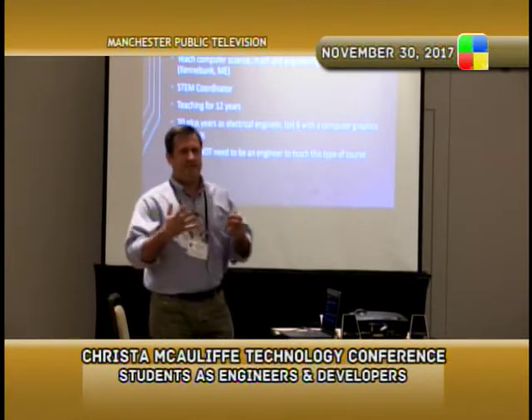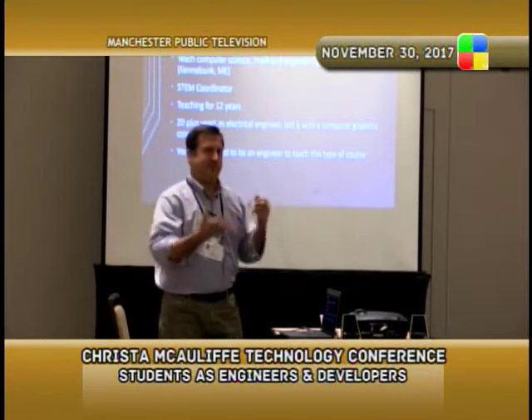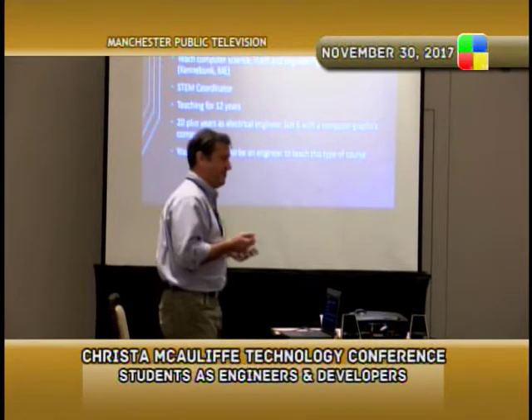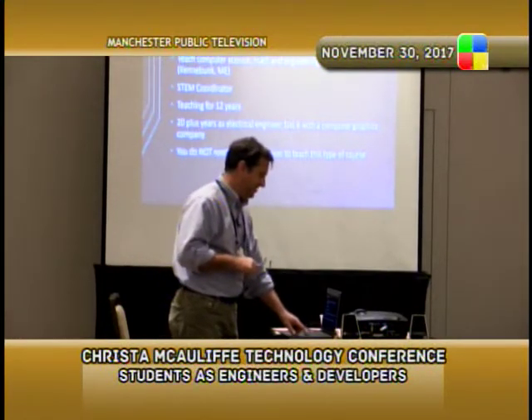The reason I put that up there isn't to impress anybody — it's just to let you know that I do have a little bit of a technical background, but you don't actually have to have a technical background to be able to teach an engineering or technical class at the high school level.